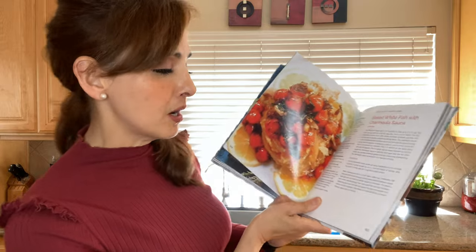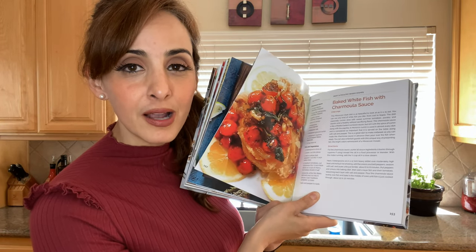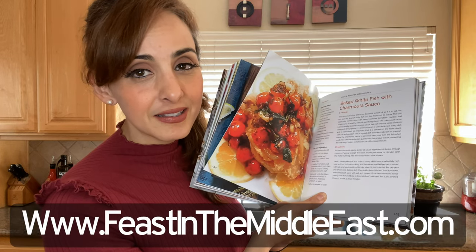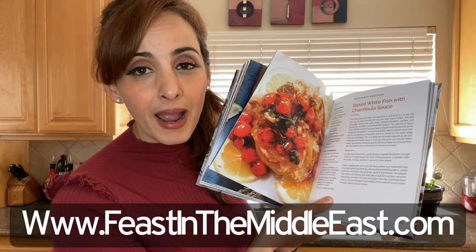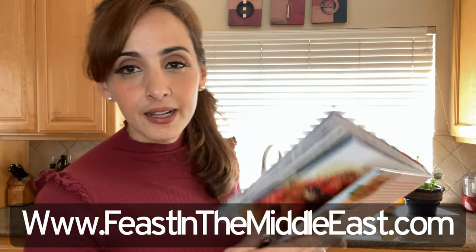It's in my cookbook on page 153. If you guys have my cookbook, you can follow along, and if you don't, you can get it at feastinthemiddleeast.com. Now to my Arabic speakers, I did not say a swear word — I said chermoula sauce. It's not another swear word, which I will not say on this show. This sauce is super versatile — you could use it with any kind of protein or even vegetables.